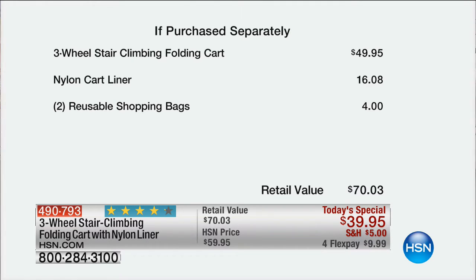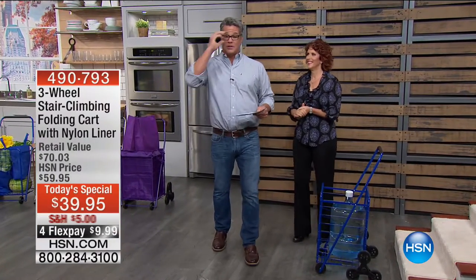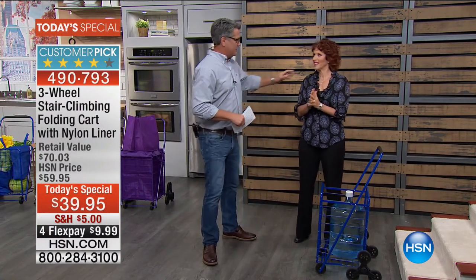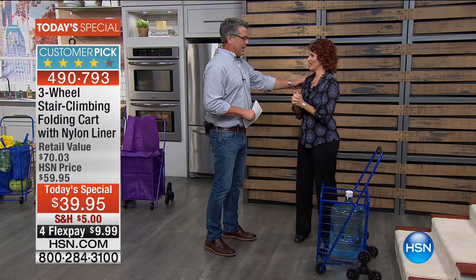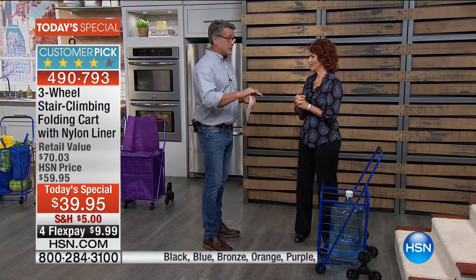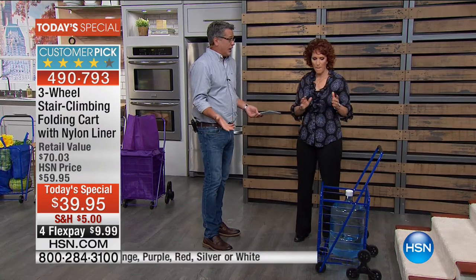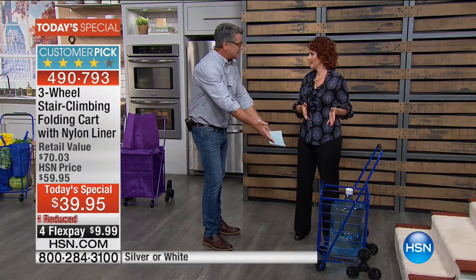My very good friend Linda Lyday is here, who always brings us amazing products that help around the house and make life so much easier. My mom is over 80, and she just moved into a condo that has an elevator, but she still has a little stairwell to get up into her house — and she still loves to do the shopping.